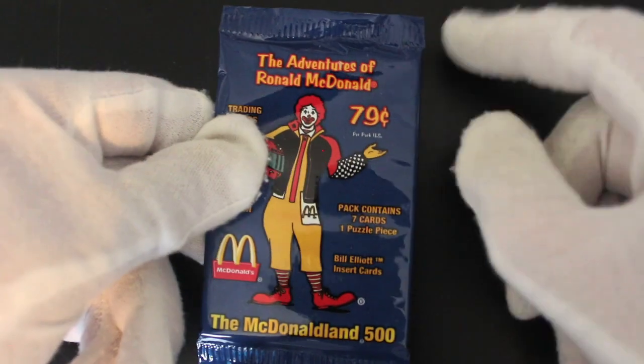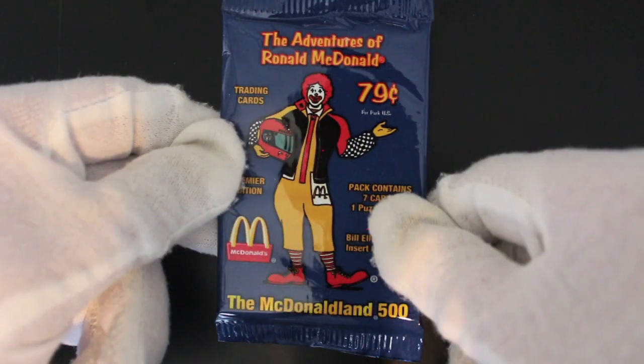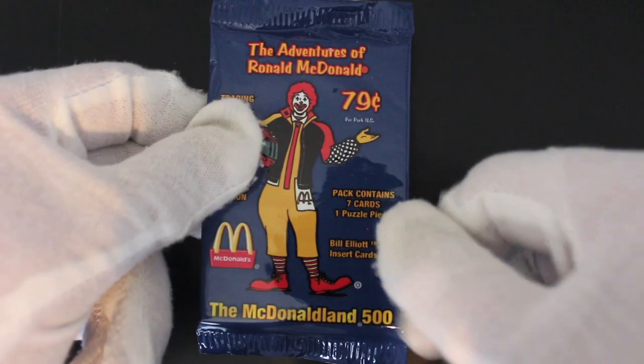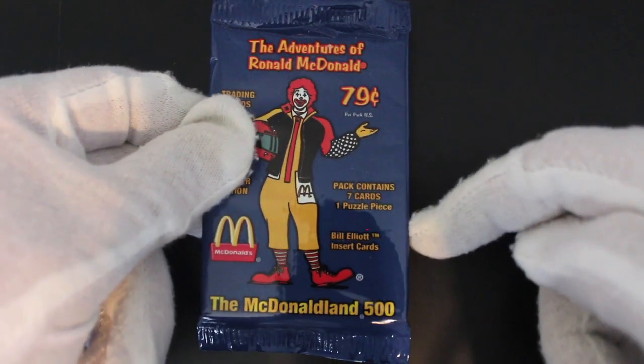Hello, it's me Trading Card Tony with another pack. Today we've got The Adventures of Ronald McDonald, believe it or not, 79 cents per pack. Trading Cards, Premier Edition, McDonald's. The McDonald 500 pack contains seven cards and one puzzle piece.